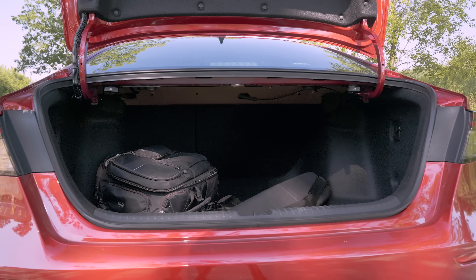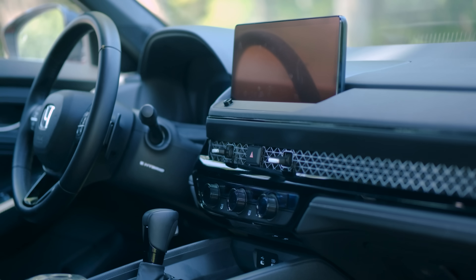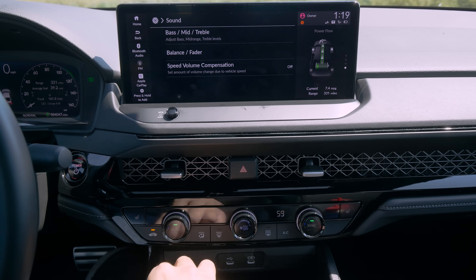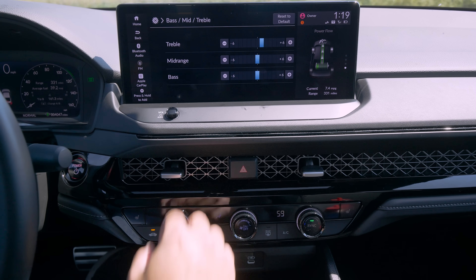The only other thing to talk about is the base audio system, which is average at best. When you get to the Bose — if you really care about audio — they do a good job in their sedans. The Bose is way better than most of the other cars we've tested.